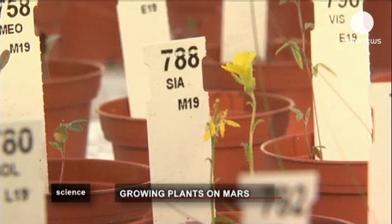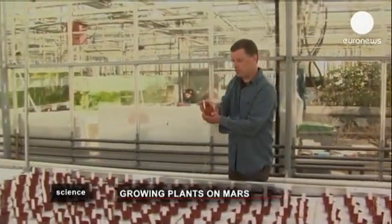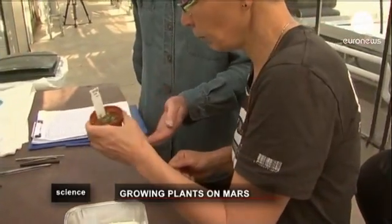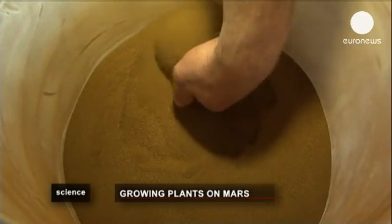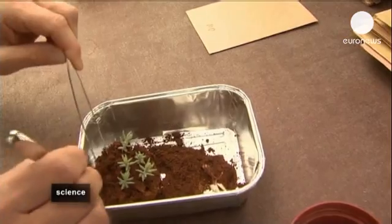This may look like just another plant, but it's growing in Earth which has the same mineral composition as soil on Mars. Researchers here are also growing plants in soil which has the same composition as soil found on the Moon. At Wageningen University in the Netherlands, this team has planted 14 different species of plants in pots filled with soil provided by researchers at NASA, who used a mixture of elements that exist on Earth.